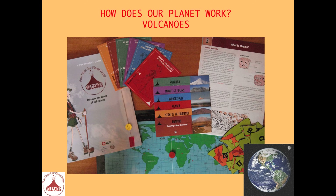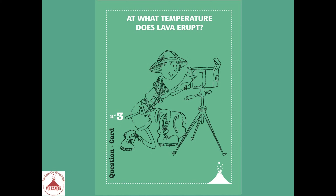Hi, in this third mini-video, I will give you information about the third question of the game, entitled 'Orders of Planet Work about Volcanoes.' I am Hélène Gowanac. So, the third question is: at what temperature does lava erupt?